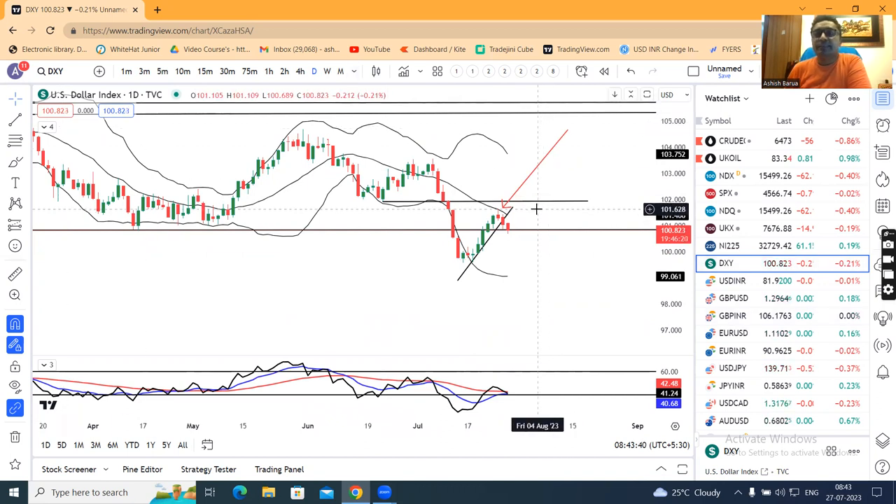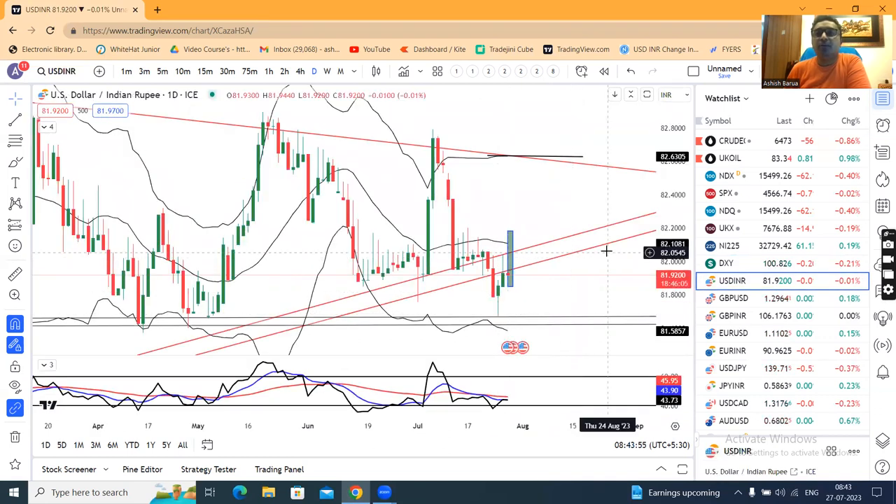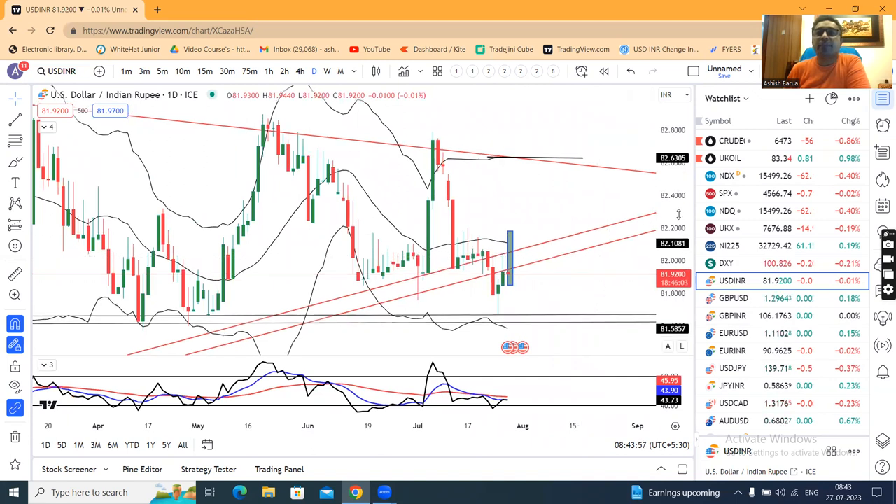This view will negate once it closes above the 25th July high, that means 101.65. Above that high, this will get automatically negated. The dollar index — looking at the last two days before the dollar index move.